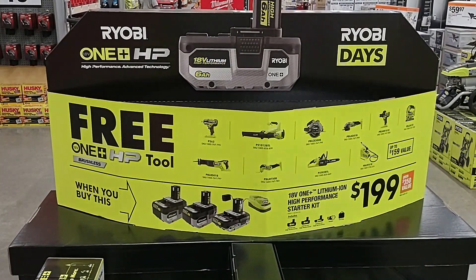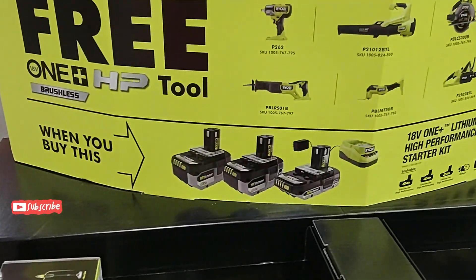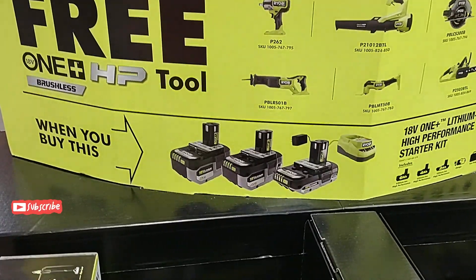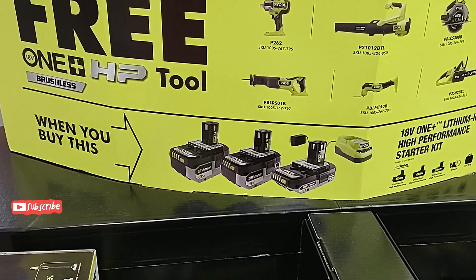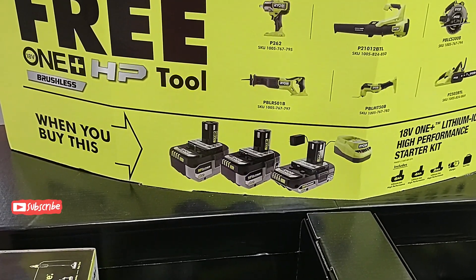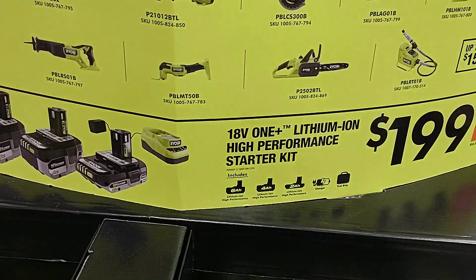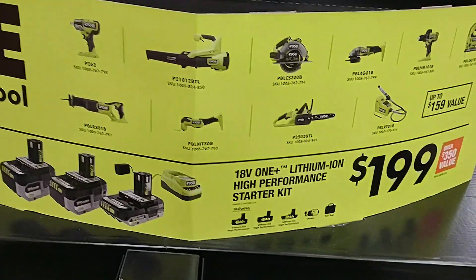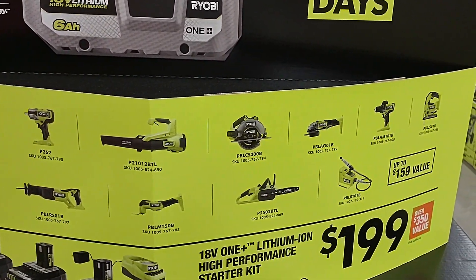We have another Ryobi BOGO deal going. If you purchase the high performance battery starter kit, it includes a 6 amp hour, a 4 amp hour, and a 2 amp hour battery and charger for $199. You can choose from one of these tools — I'll go through them real quick.